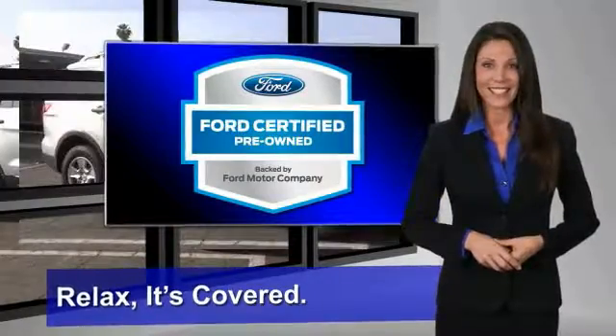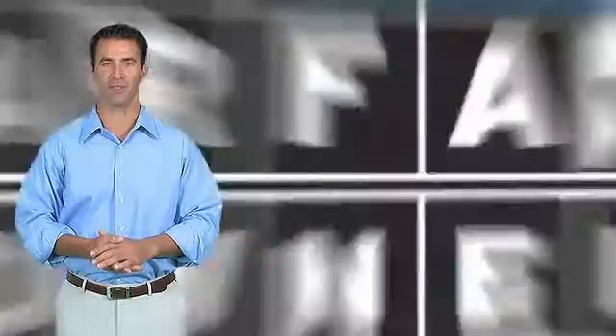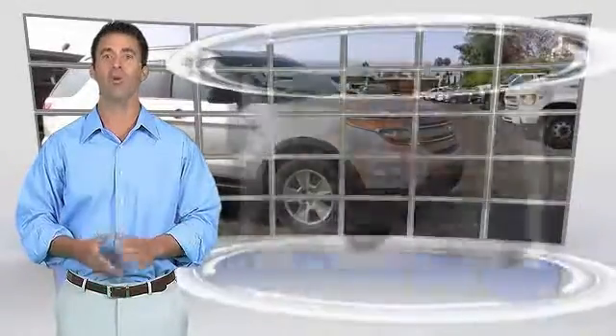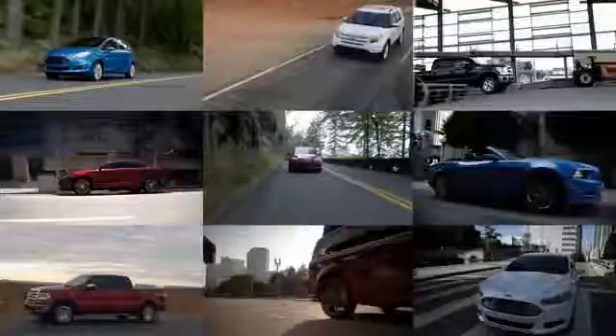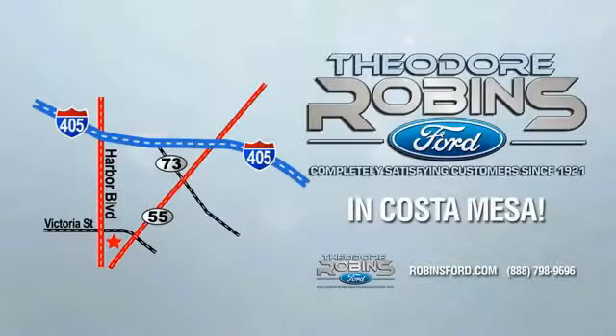This is a one-owner vehicle with a Carfax vehicle history report. Be sure to find a complimentary copy of this report online or contact the dealership. This vehicle qualifies for the Carfax buyback guarantee. This is the time to experience the difference — Theodore Robbins Ford on Harbor Boulevard in Costa Mesa.